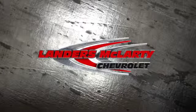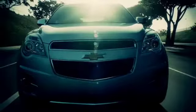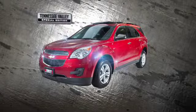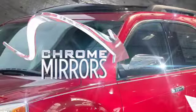At Landers McLarty Chevy in Huntsville, we're proud to announce the arrival of the 2013 Chevy Equinox Tennessee Valley Edition. It's decked out, Alabama style, with chrome door handles and chrome mirrors.